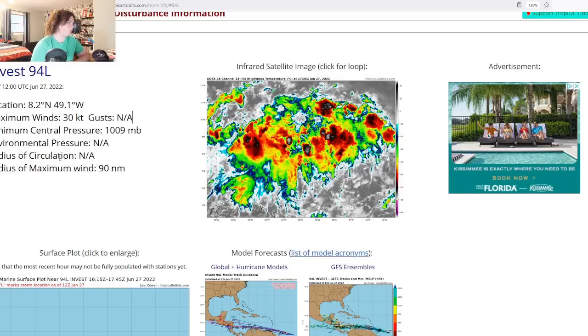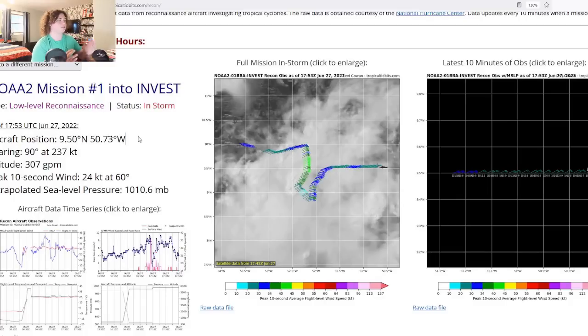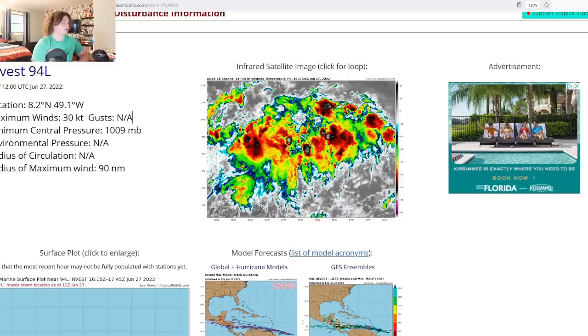We're looking at a pressure of 1009 millibars, location approximately 8.2°N, 49.1°W. Looking at the recon, the actual position is a little further along from that. The maximum radius of winds is 90 nautical miles.